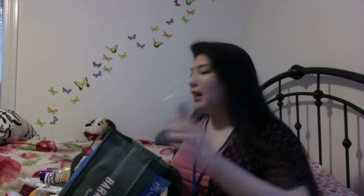Another body wash — the Brazil Nut Creamy Body Wash. It smells like chocolate mixed with something, maybe a little bit of caramel in there. It smells so, so good. I would repurchase that. Very moisturizing too.